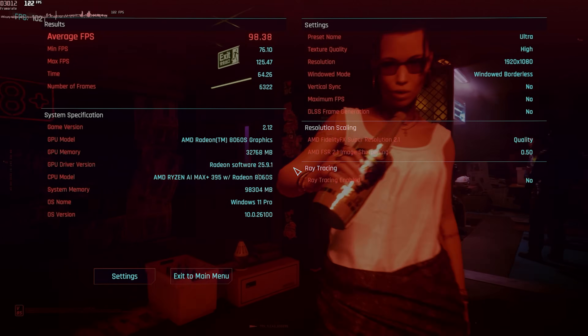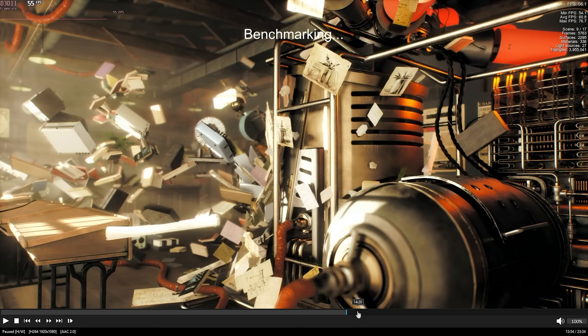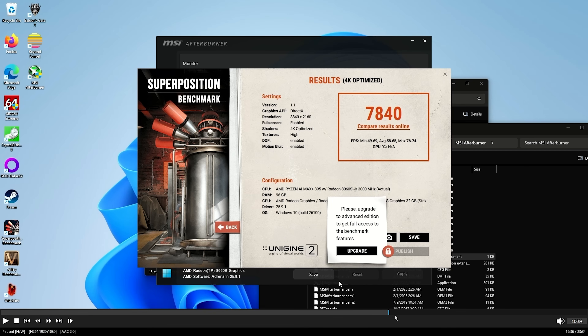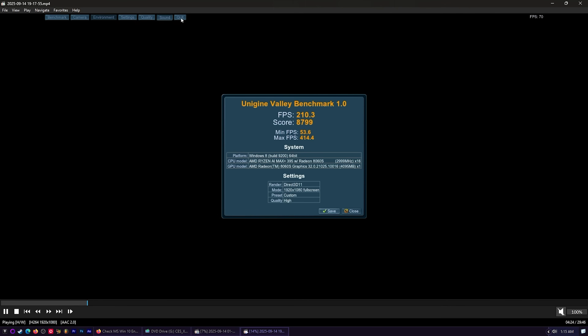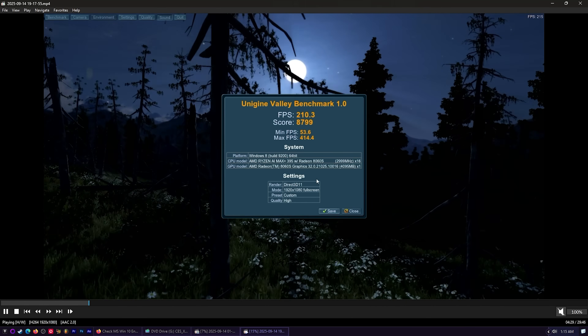In Superposition at 1080p: score 17,479, average 130.74 fps, minimum 94.49. At 4K Optimized: score 7,840, average 58.65 fps, minimum 49.69 — still really fast at 4K. Unigine Valley: 210.3 fps average, score 8,799, minimum 53.6. A 210 fps average in Valley is a stupid-high score.